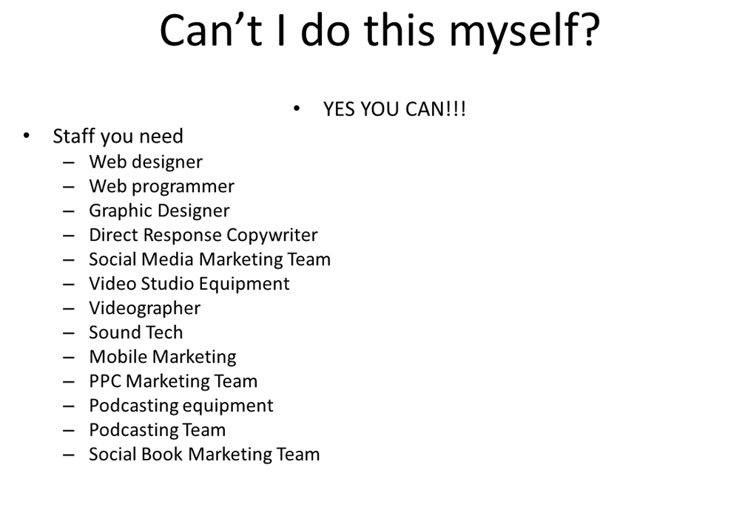You need a video studio — equipment or you need to rent one. You need a videographer who can not only shoot the video but edit it. You need a sound technician who can run the mics, the sound, and the mix. You need mobile marketing — people who know how to build. If you're doing an app, you need an app company. If you're not doing an app, you need someone who can create mobile ads and mobile interactive text message campaigns.